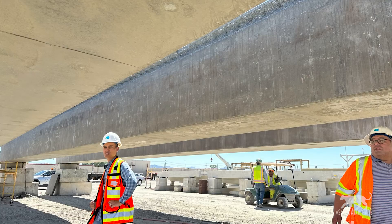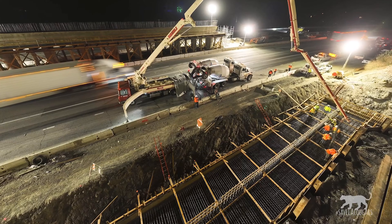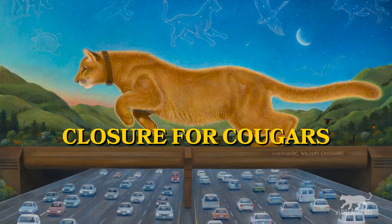I'm not going to give you the details though. I want you to meet the amazing team at Caltrans who has worked behind the scenes to make this visionary crossing a reality. So let's check in with the team to learn more about the closure for Cougars.